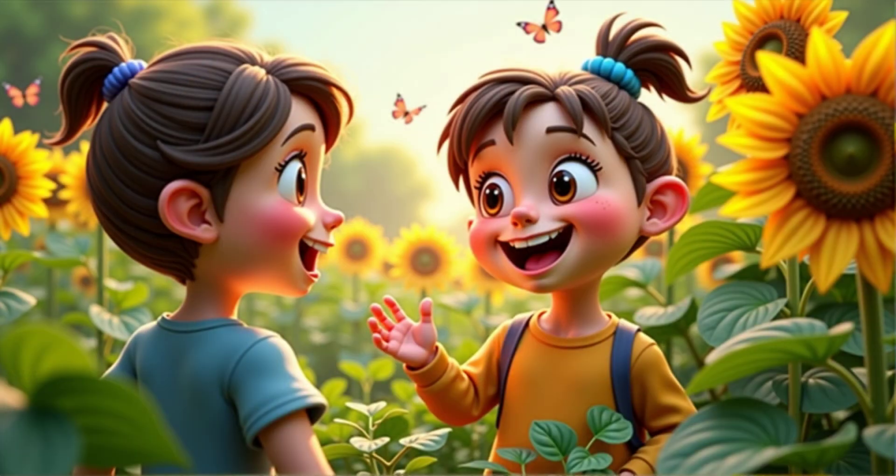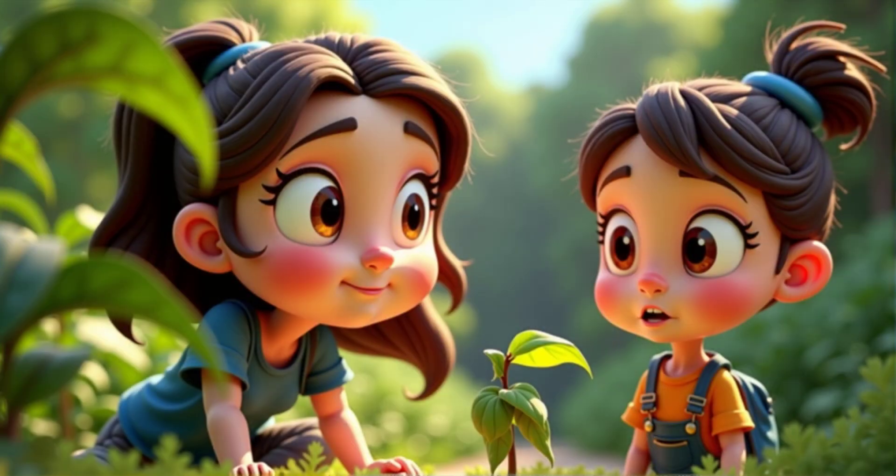Hi Ms. Ray. I'm excited to learn about plants today. Great. Let's start by thinking about why plants need water. Have you ever noticed what happens to a plant if it doesn't get enough water?